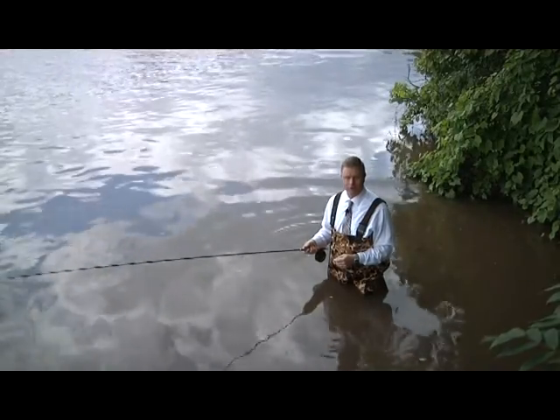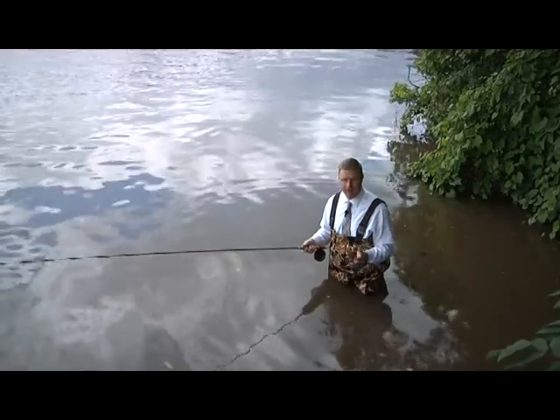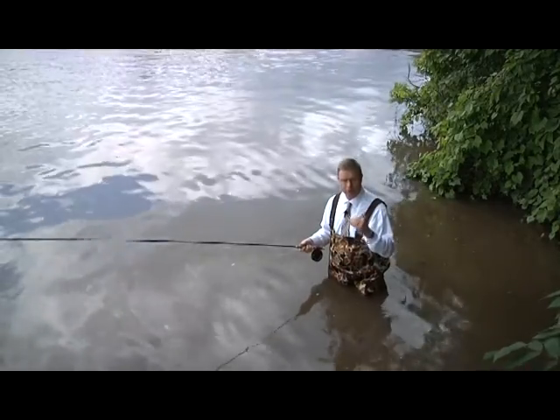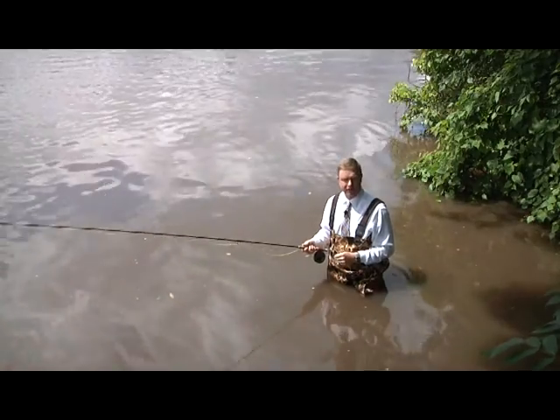Did you know that the City of River Falls Municipal Utilities offers automatic bill pay as an option for you to pay your utility bill every month? If you select this option, you will still receive your utility bill in the mail as you always have, outlining your balance and other account information you're used to seeing.